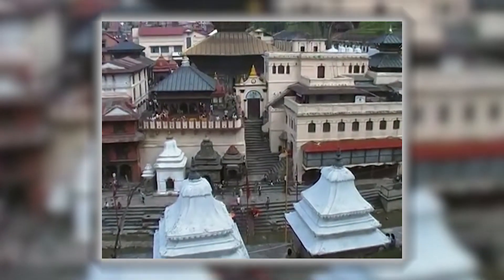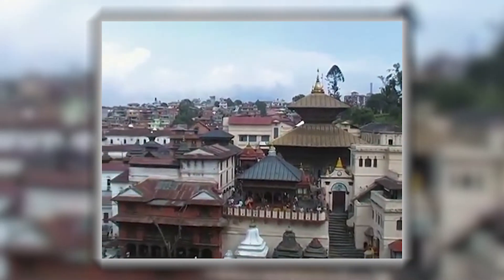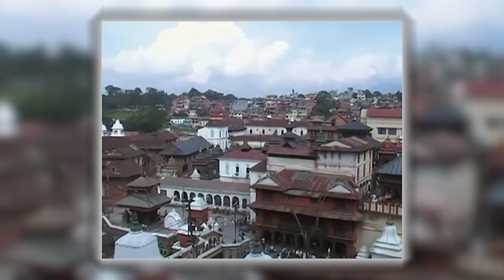Uncertain about the exact date of existence, it is believed that it was built by the Lichhavi king Prachandadev, and later renovated by the Malla kings.